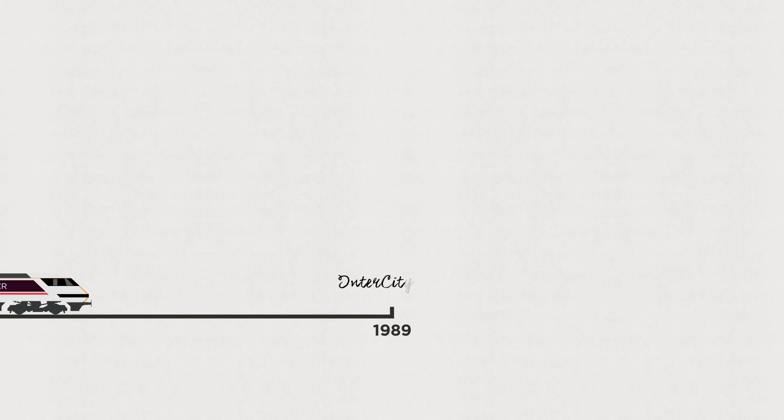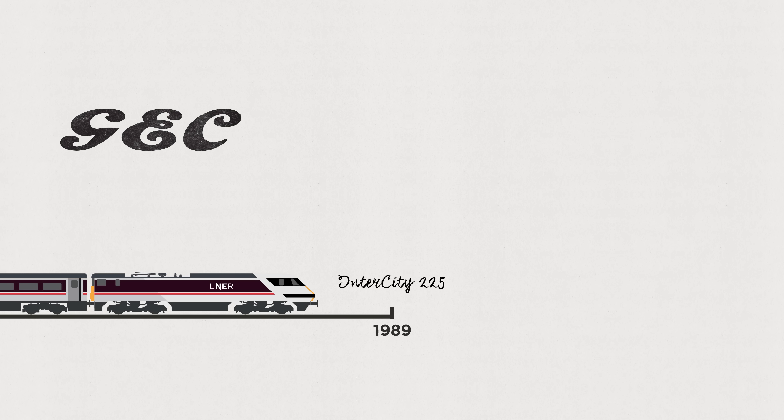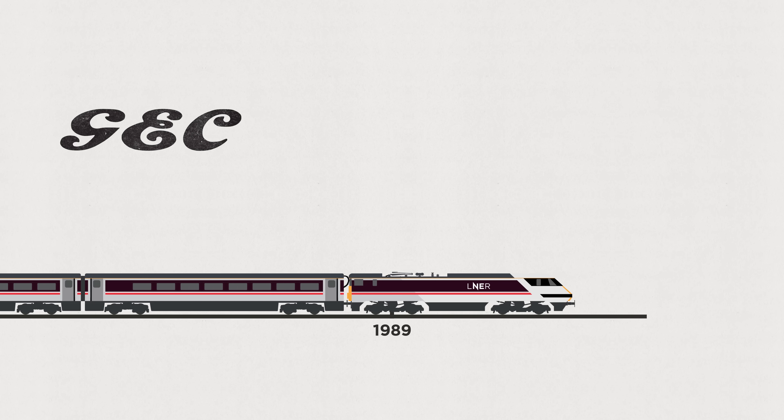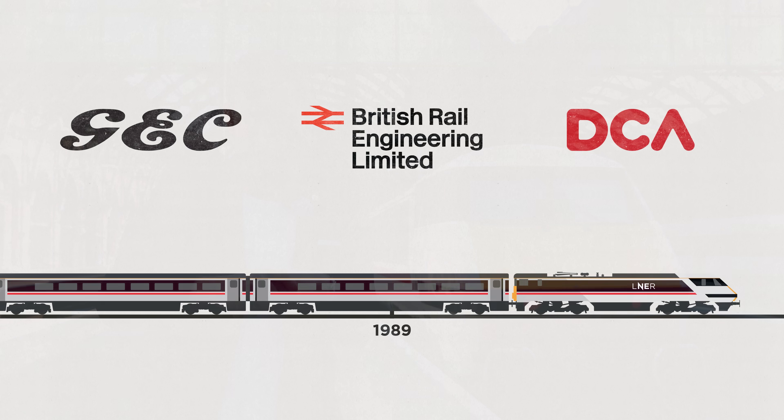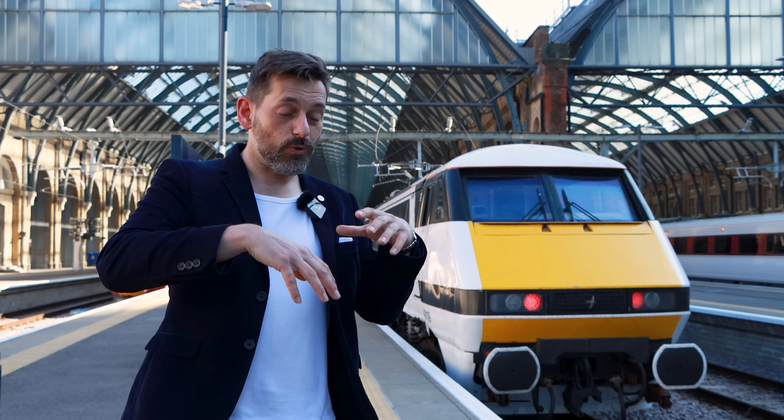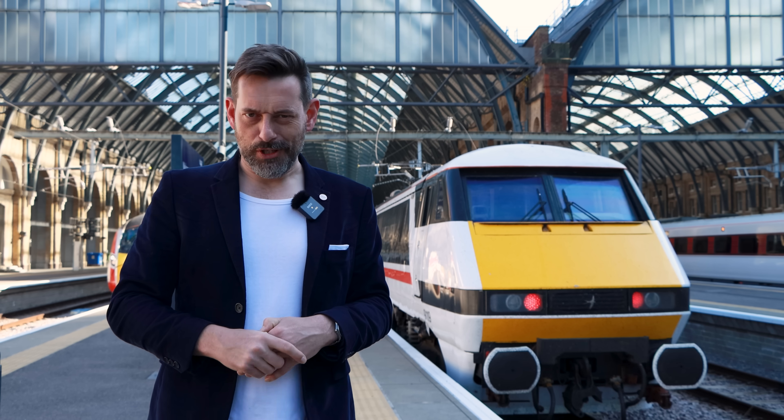The locos were designed by GEC, that firm with its railway roots up in Newcastle, where the Mark IV coaches were built together with British Rail Engineering. Styling was finessed by the team at DCA Design, giving this striking look. The loco, plus the coaches, and the driving van trailer at the very far end, were all branded up together to form the full Intercity 225.